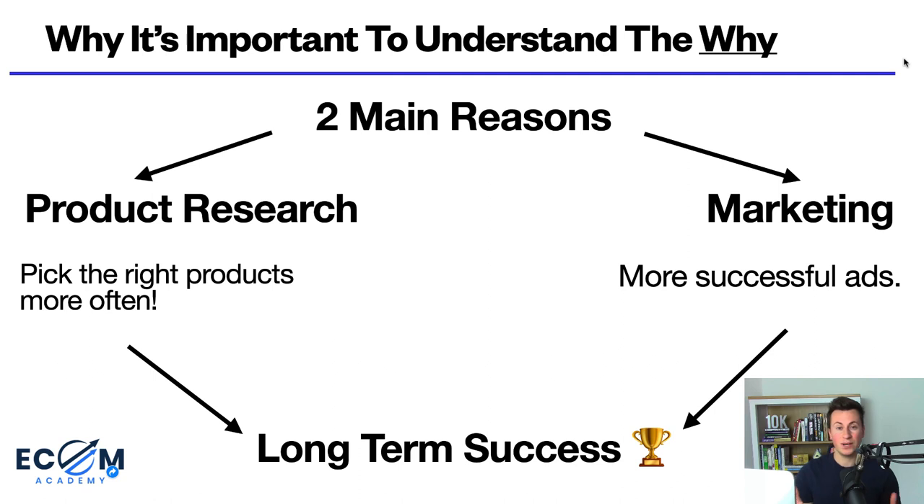If you understand the why behind why somebody would actually buy something, it puts you at an extreme advantage for two main reasons. Number one: when it comes to product research, certain products you see on AliExpress or Sell the Trend will stand out more to you, leading you to pick the right products more often, saving time and money. The second reason is marketing — if you understand why somebody would buy a product, your ads are going to be more successful and more profitable.